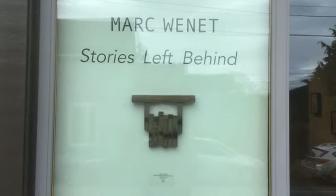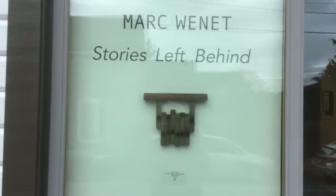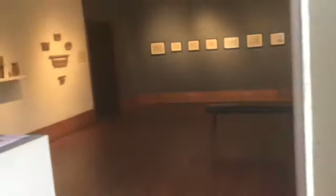Hi, we're here in beautiful downtown Edison, Washington to review and walk through Mark Winnett's new exhibit called Stories Left Behind. Let's go inside.